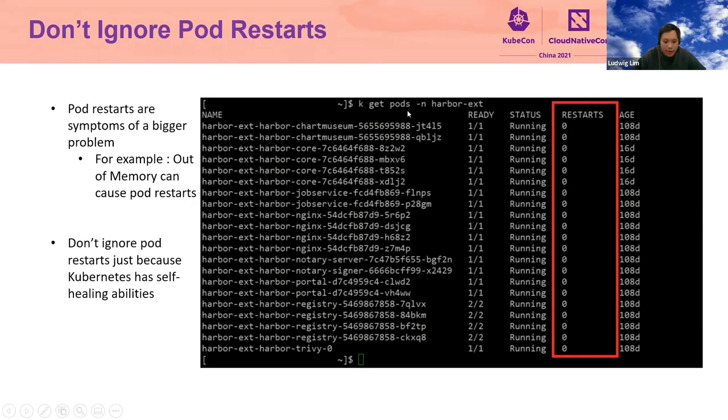Tip number three: don't ignore pod restarts. You might be curious — Kubernetes has a self-healing function, so why worry about intermittent pod restarts? Because pod restarts are just symptoms of a bigger problem. If you don't fix this problem at the early stage of your deployment, when your deployment gets bigger, more complex, and has more users, chances are you will have problems every day. We had rare occasions where our Harbor pods crashed. Although they automatically restarted, we still wanted to fix it. After a long investigation, we found out the cause was that it ran out of memory. Although Kubernetes was able to self-heal, users still noticed it.